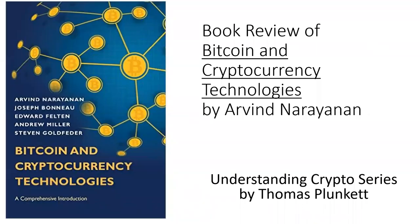Welcome to the next episode of the Understanding Crypto series by Thomas Plunkett. Today we're going to do a book review of Bitcoin and Cryptocurrency Technologies by Arvind and his co-authors. This is a great textbook, one of the first textbooks that covered Bitcoin in detail. It's a 2016 textbook.